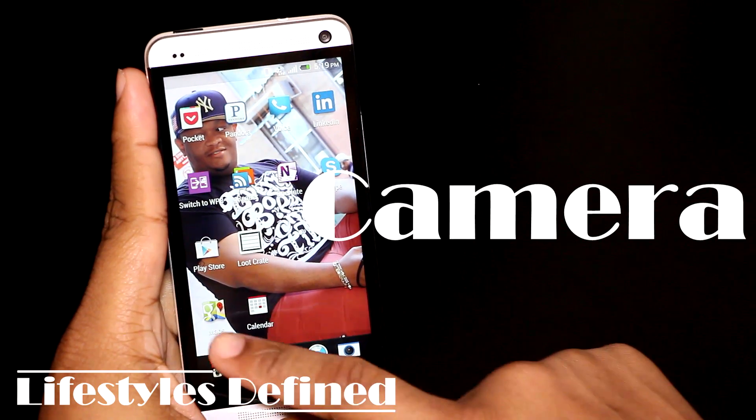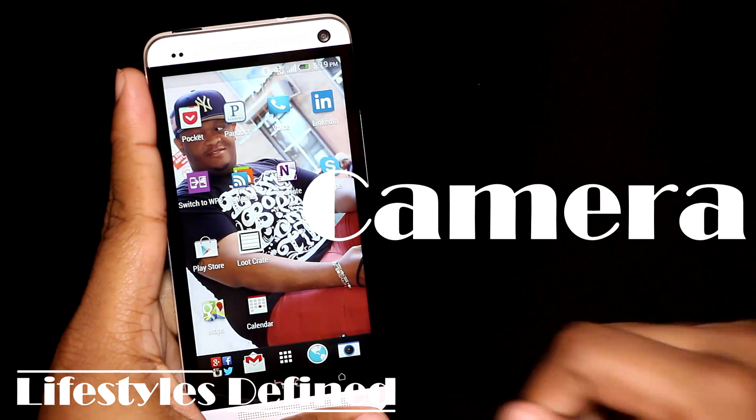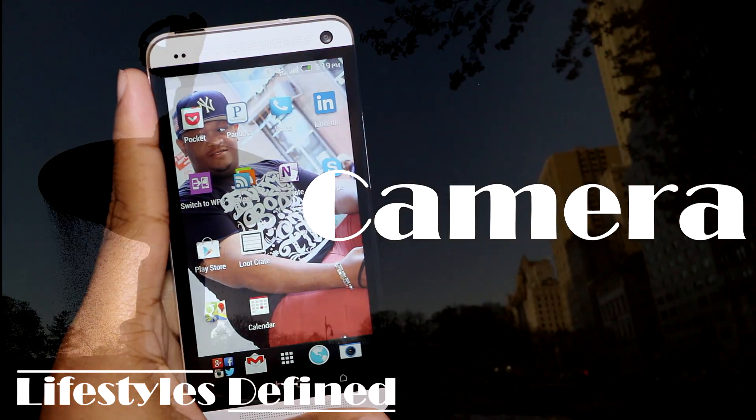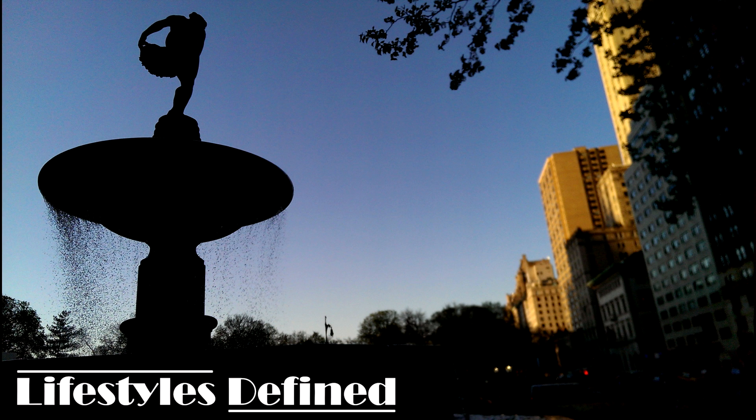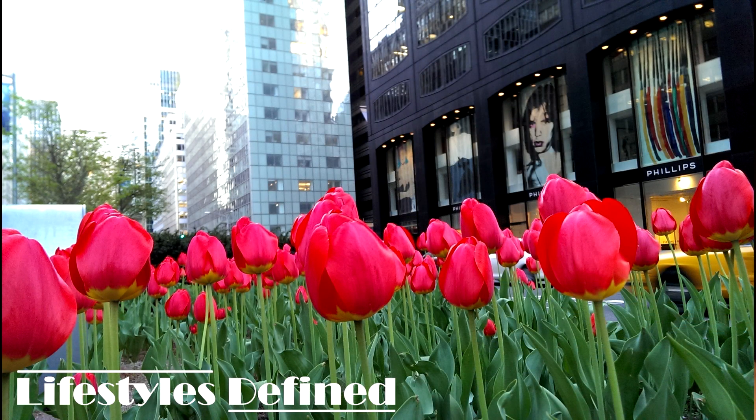HTC has also done some work to the camera, and this stood out to me as the boldest move they could have made at the HTC One announcement. They went ahead and pretty much waged war against the rest of the industry, who as we all know has been playing a megapixel game. They came out and said you don't need more megapixels — and they wanted to prove it. And let's be fair: they did.